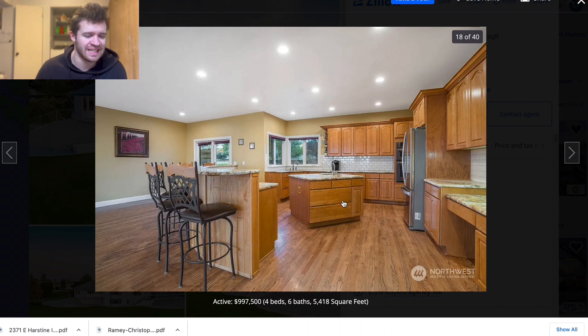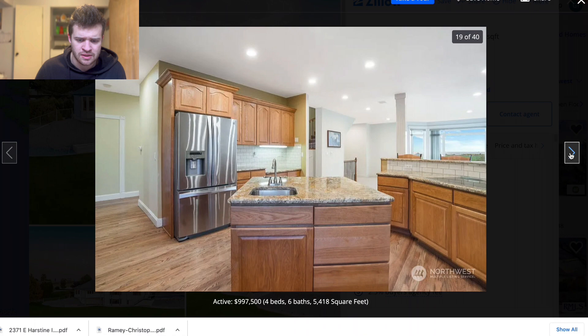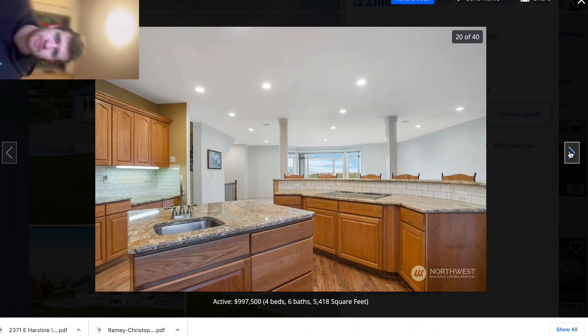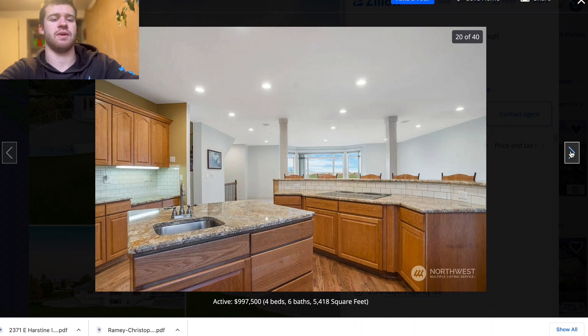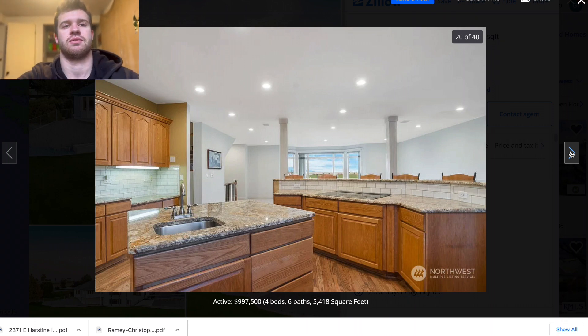Here's the kitchen. Looks like we have a center island with a double sink and then a wrap-around bar. The stove is on that island. You know what, when I say we don't edit it, we really don't.